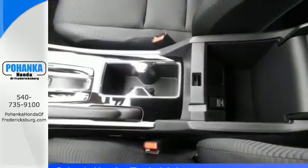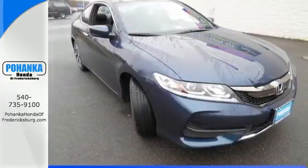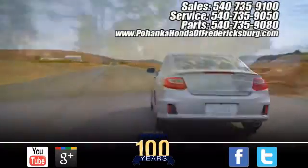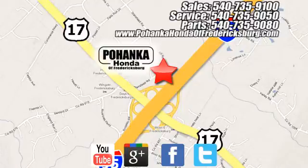Exceptional. Reliable. With luxurious looks. Come in for a test drive. Pohenka Honda of Fredericksburg is a great place to buy a car, conveniently located at 60 South Gateway Drive in Fredericksburg.